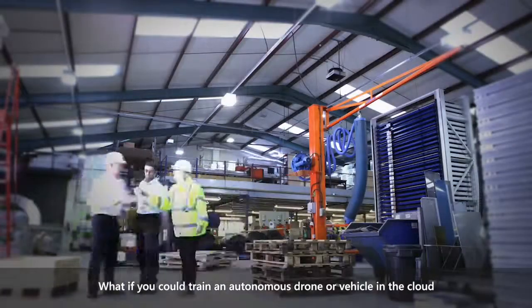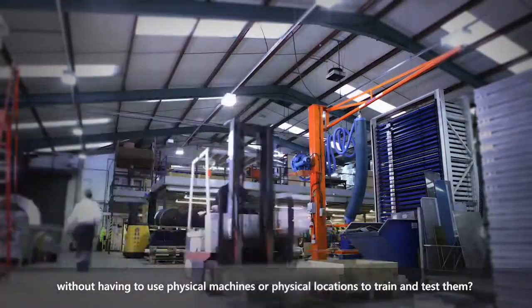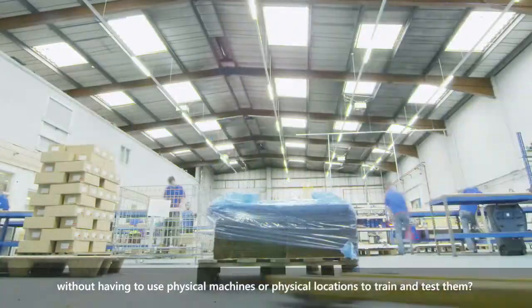What if you could train an autonomous drone or vehicle in the cloud without having to use physical machines or physical locations to train and test them?